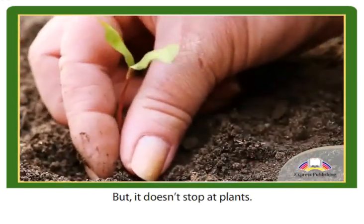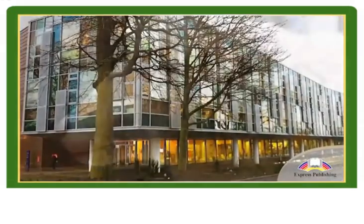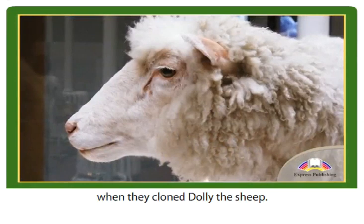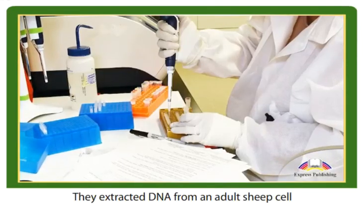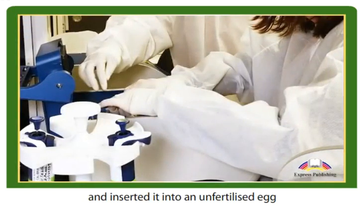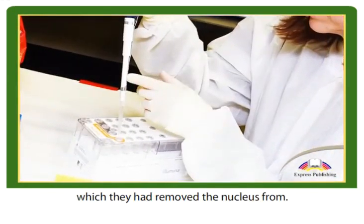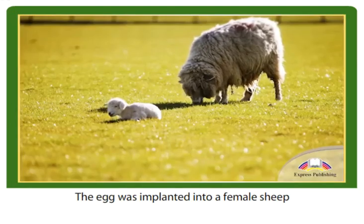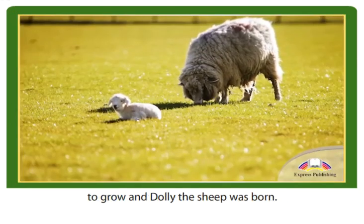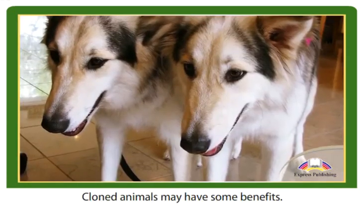But it doesn't stop at plants. Scientists in the UK made history when they cloned Dolly the sheep. They extracted DNA from an adult sheep cell and inserted it into an unfertilized egg which they had removed the nucleus from. The egg was then implanted into a female sheep to grow, and Dolly the sheep was born.